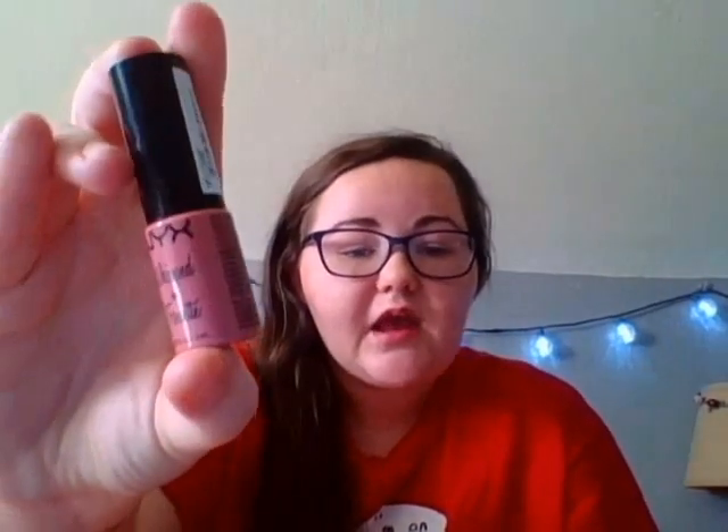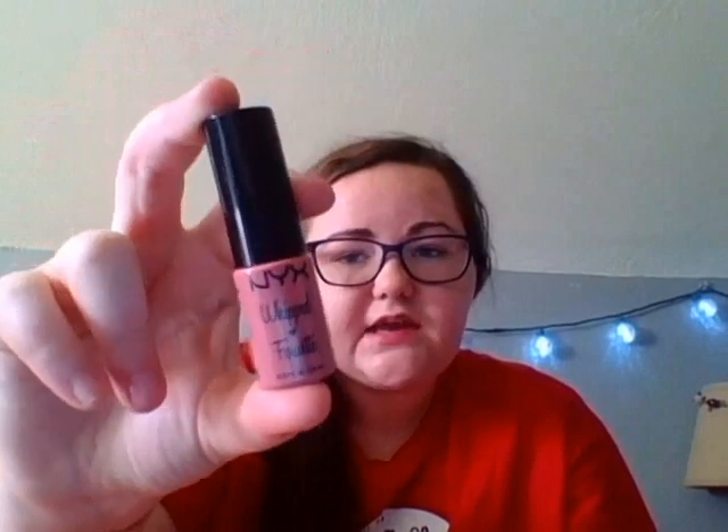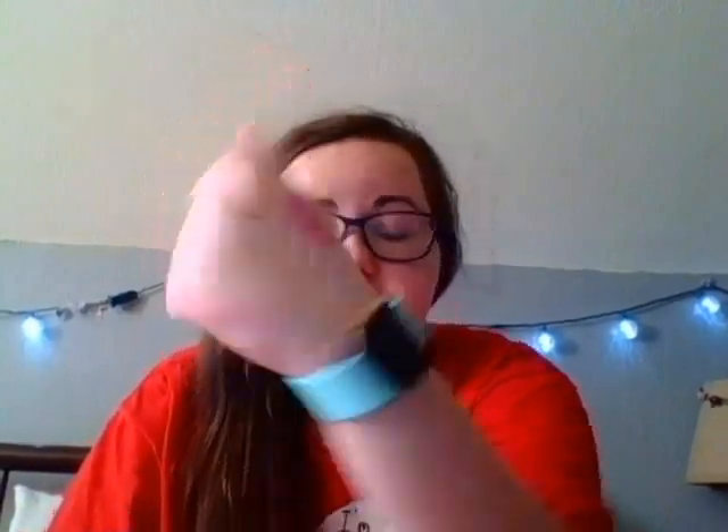We'll start with some lip products that I've been loving. This first one is the NYX lip and cheek color in Plush. I have not tried this on my cheeks but I absolutely love this on my lips — it's such a beautiful color. There's the swatch for that one. It's a very pretty color and I cannot get enough of colors like that.